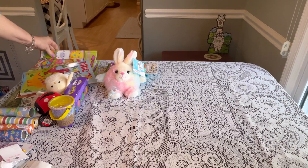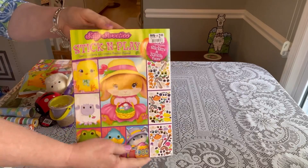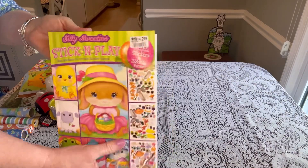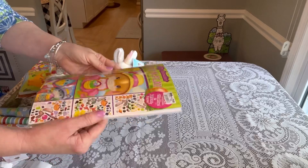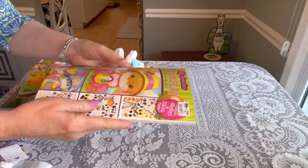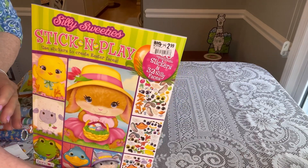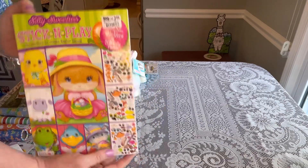I found these books at Big Lots called Stick and Play — really nice quality. They have funny faces you put on the characters. Dollar Tree has these but they're thinner and more paper-based; this one has a nice hardcover front and back. It still bends easily to go in a shoebox. Originally $2.99, I paid 74 cents. I got four of these for my boxes for next year.